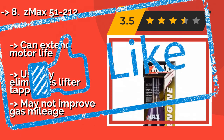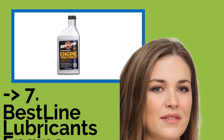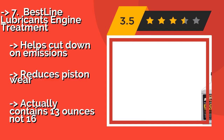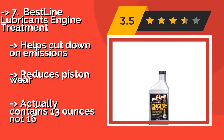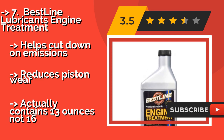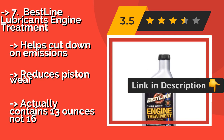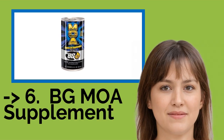But it may not improve gas mileage. The seventh product is BestLine Lubricants Engine Treatment. BestLine Lubricants Engine Treatment at approximately nineteen dollars is safe for use with all gasoline vehicles and all types of lubricant, including extended-life synthetics. One bottle per oil change should be enough to keep your motor clean and protected. It helps cut down on emissions and reduces piston wear, though it actually contains 13 ounces, not 16.